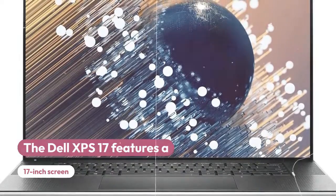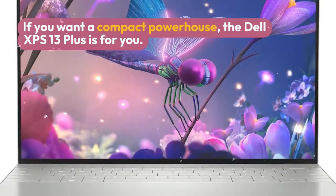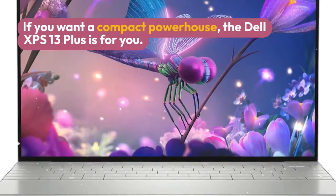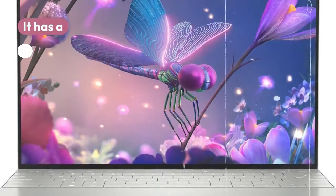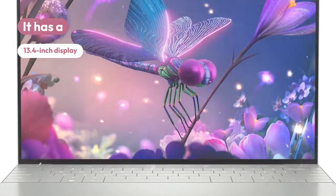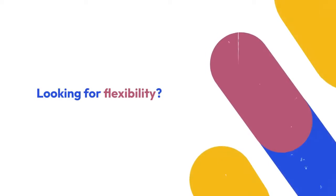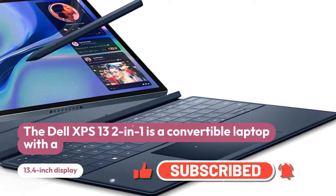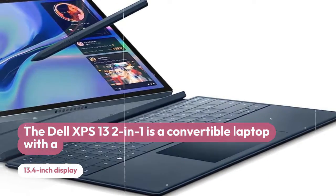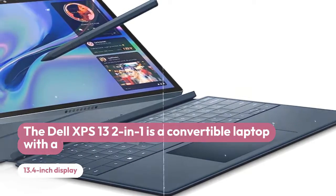Dell XPS 13 9530, a high-end laptop with a 13.4-inch display, up to 32GB of RAM and up to 2TB of SSD storage.